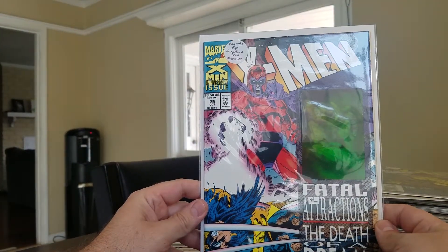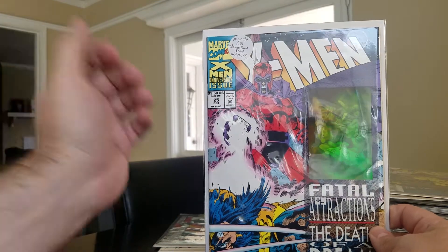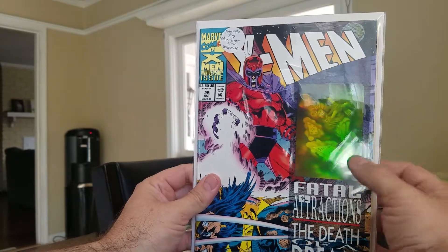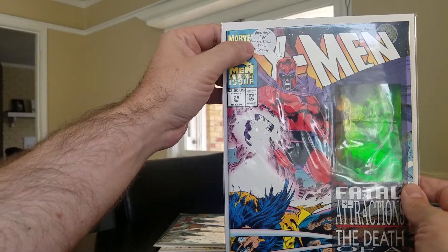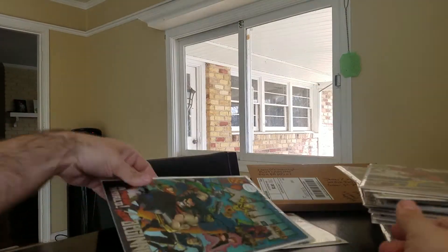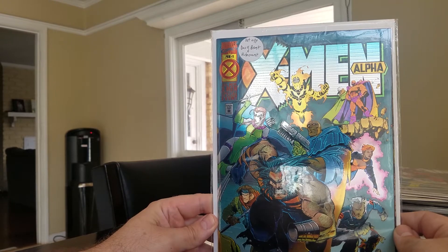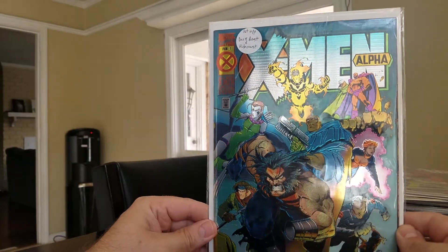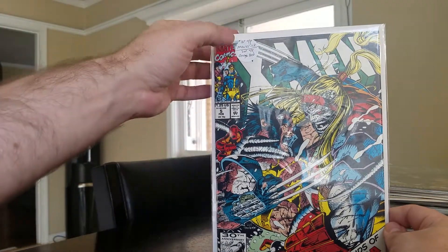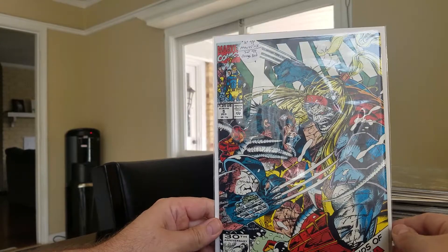Next, X-Men #25 from the 1991 series with the green holographic foil — they have different color ones and I think the green is the most common, but still. This was the issue where Magneto rips the adamantium from Wolverine's body. Then X-Men: Alpha — the better of the two — first appearance of Dark Beast and Holocaust. Last, X-Men #5 from the same series — first appearance of Maverick and the second appearance of Omega Red, which is probably more important. Omega Red is becoming a pretty large character.